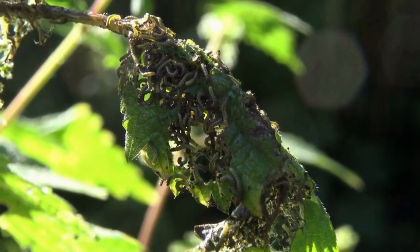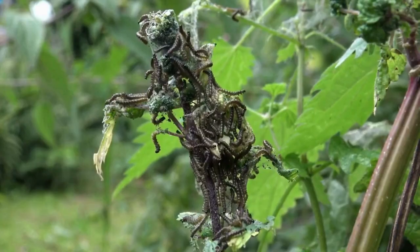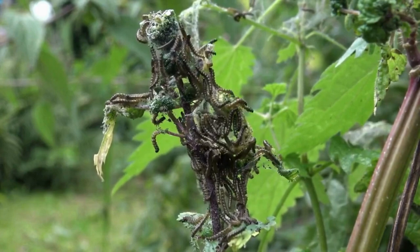At this point, they are found on the youngest and softest leaves. When it comes to survival, these caterpillars choose the strength in numbers strategy.